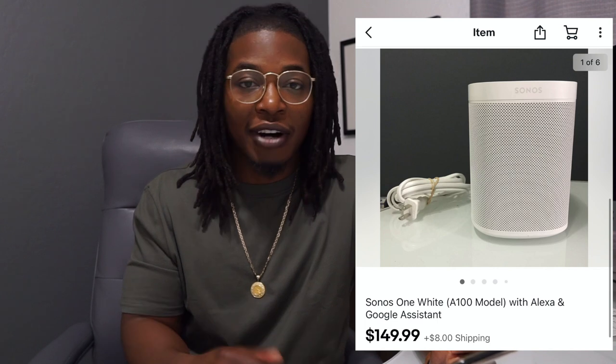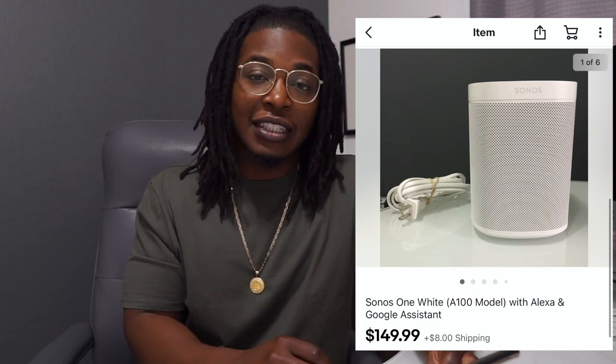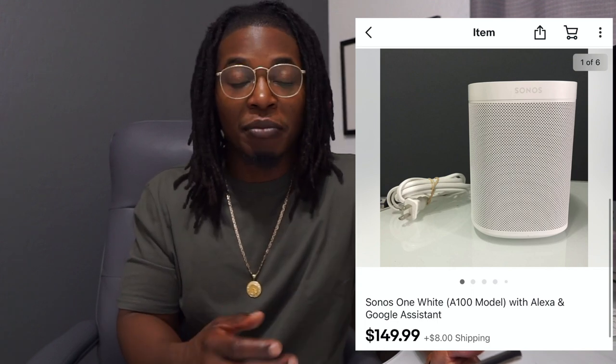Next up is the Sonos One — my first time selling anything from the Sonos brand. It looked super modern and clean so I grabbed it. I didn't even know what Sonos was at first, but once I checked the comps I saw these were selling for well over $100. I spent about $9.50 for it. You actually need an app to test it, so once I confirmed it was working I listed it for $150 plus $8 shipping. I used to do everything with free shipping but I've realized I was leaving a lot of money on the table.